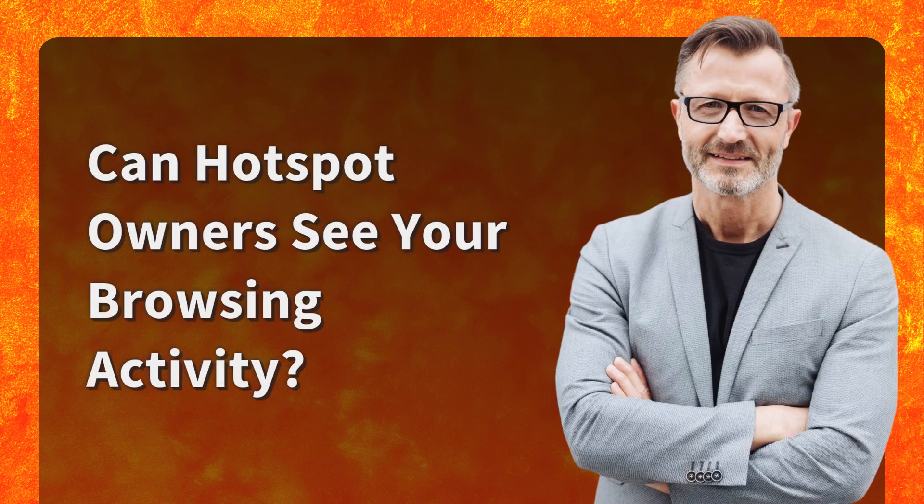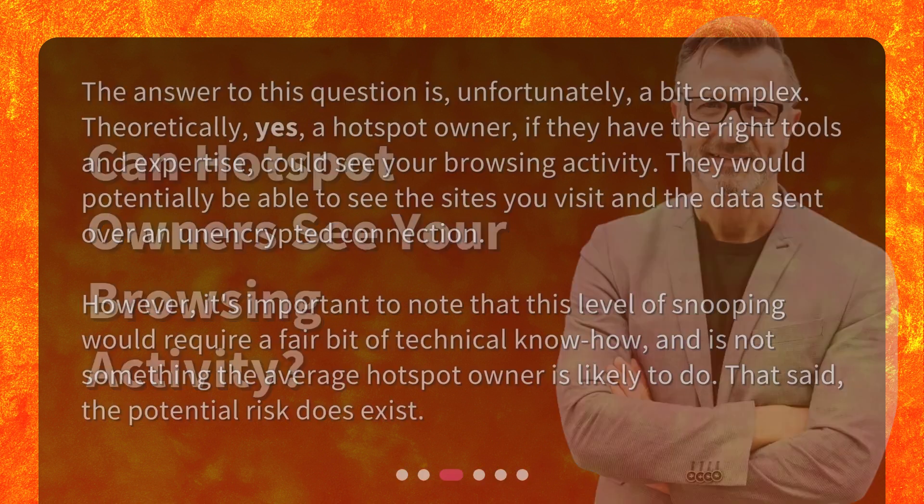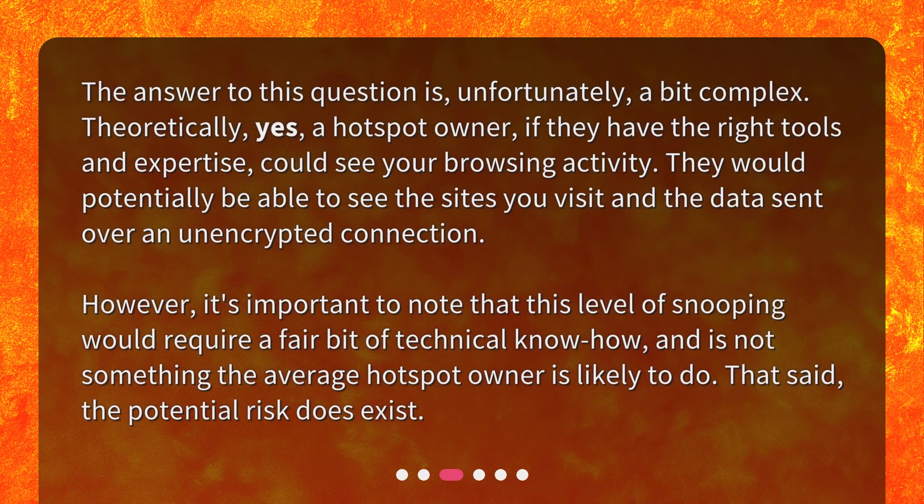Can hotspot owners see your browsing activity? The answer to this question is, unfortunately, a bit complex. Theoretically, yes — a hotspot owner, if they have the right tools and expertise, could see your browsing activity. They would potentially be able to see the sites you visit and the data sent over an unencrypted connection. However, it's important to note that this level of snooping would require a fair bit of technical know-how, and is not something the average hotspot owner is likely to do. That said, the potential risk does exist.